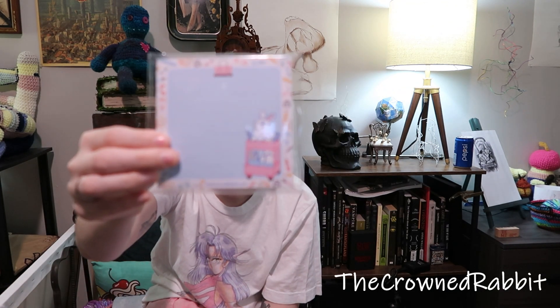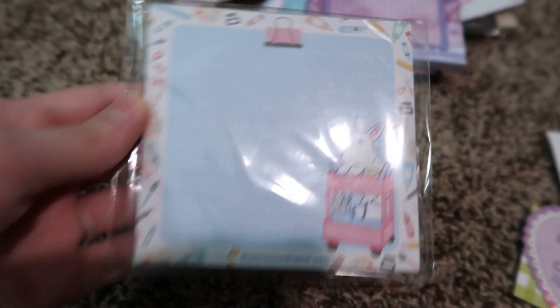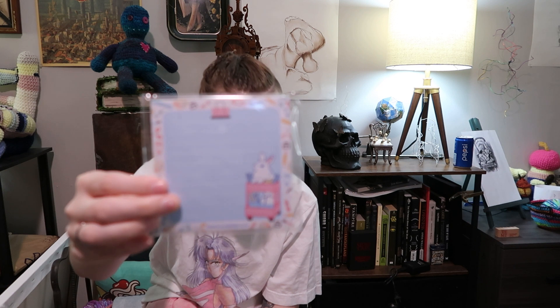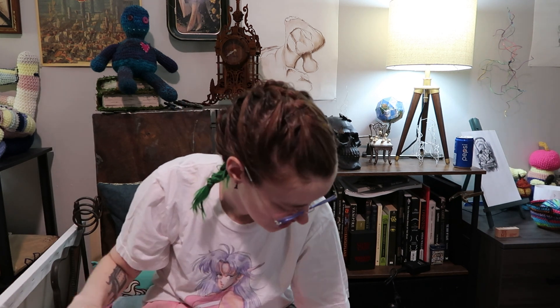Then I thought I was done, and then I found two more things I had to have. If you don't know, I'm an artist and I also love bunnies, so when I saw this artist bunny notepad I was just like, I have to own that. It came with a cute little bunny business card — that was from The Crowned Rabbit.